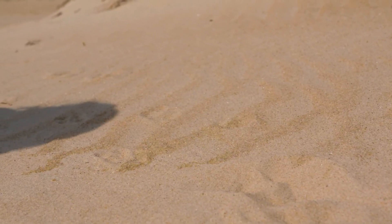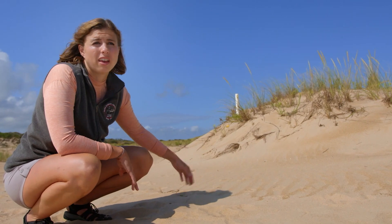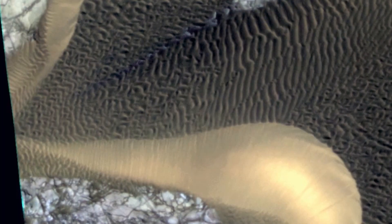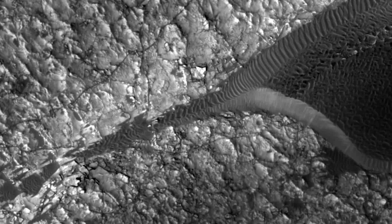In a dune, we can see what are known as impact ripples, the smallest surface features formed by wind. The smallest impact ripples form in fine sand, but larger coarse sand forms larger wavelength ripples. When we arrived at Mars and saw that these large ripples were also forming in just fine material, we realized we didn't quite understand how they form entirely.